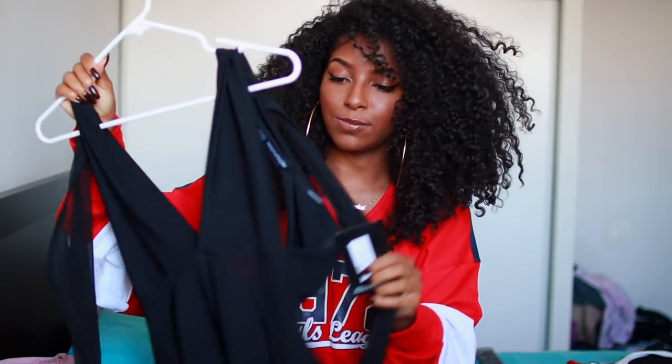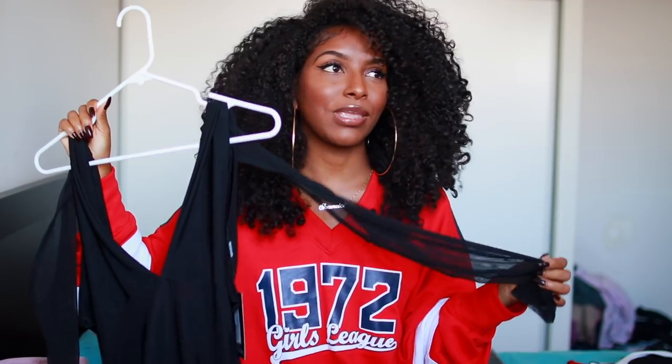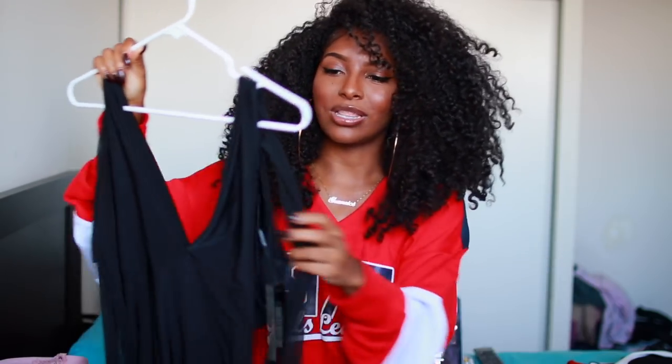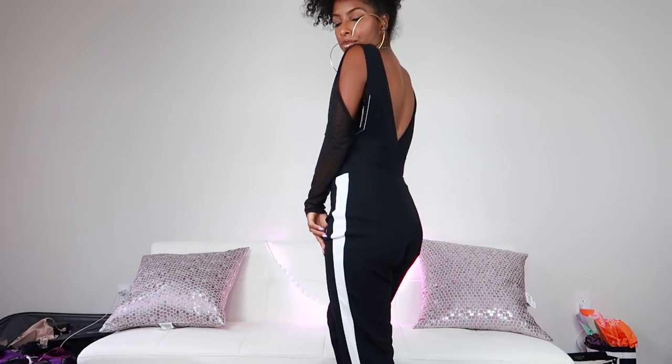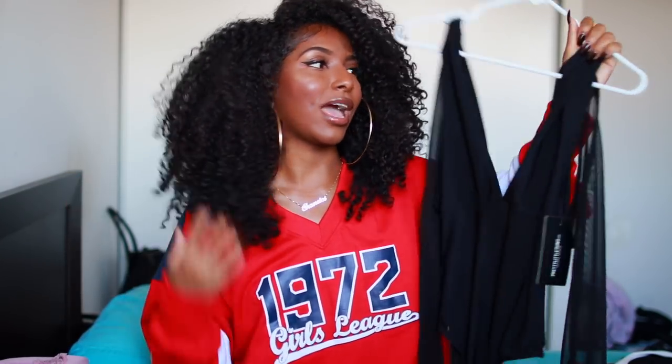Next I got this bodysuit that was giving me like 80s vibes with the little shoulder pieces. It's a little open and sheer up top and it has a really long deep v-neck — I feel like I'm supposed to be wearing this with tights and leg warmers and dancing. I thought it was really cute but the v is a little too low for me, so I might give this away.